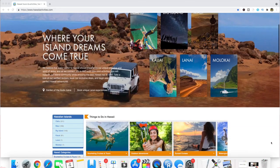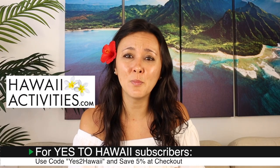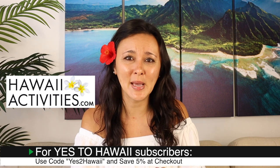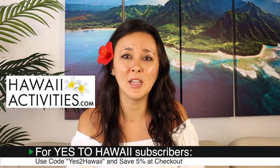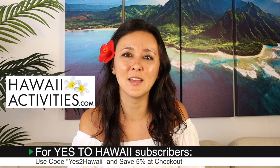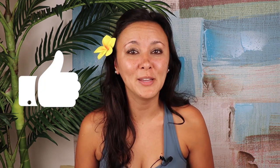Mahalo to hawaiiactivities.com for sponsoring this video. They have activities like this one for Oahu and the neighbor islands. We also have a coupon code for subscribers — when you go to book, type in YES TO HAWAII with 2 as the number 2 for a 5% discount on anything you book. I'll leave a link in the description box below. I hope you liked this video and found it helpful; if you did, please give it a thumbs up and consider subscribing. If there are any other Hawaii videos you'd like to see, leave them in the comments below.